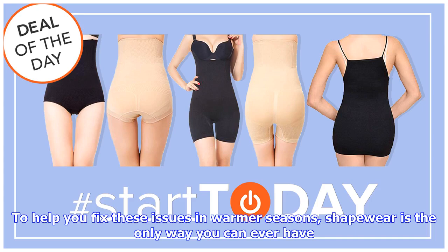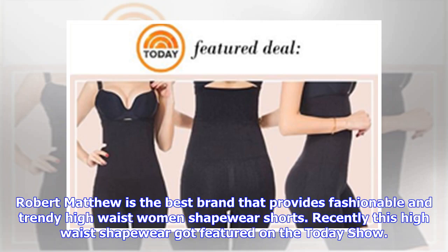Robert Matthew is the best brand that provides fashionable and trendy high-waist women's shapewear shorts. Recently, this high-waist shapewear got featured on the Today Show.